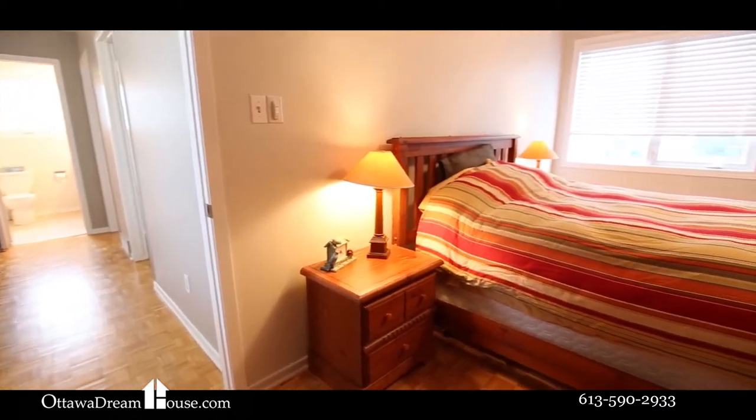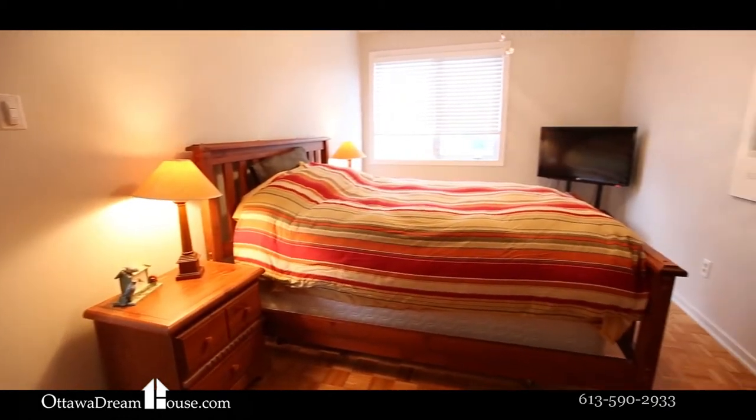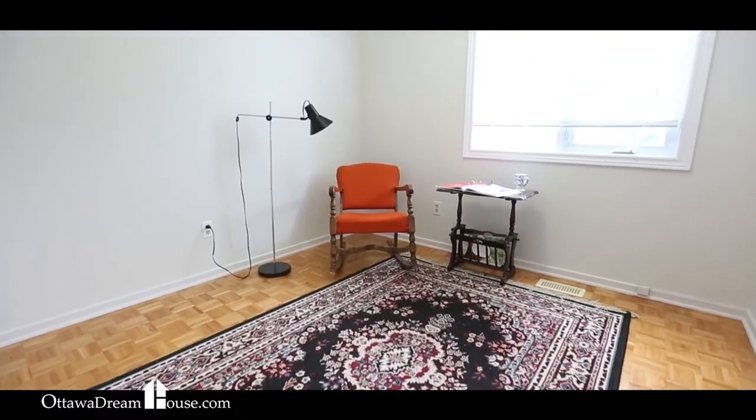The three bedrooms upstairs all have impeccable hardwood floors, large vinyl windows and good-sized closets.